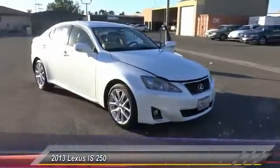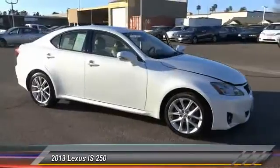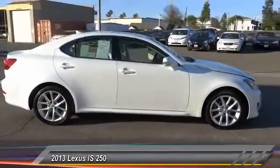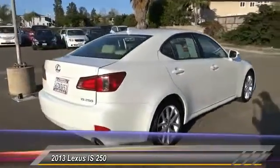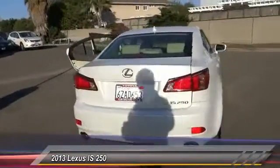The 2013 IS250 — an interior and exterior design inspired by the world of competitive racing. The IS250's authentic performance and style are the hallmarks of this classy luxury sedan. This vehicle has less than 50,000 miles.